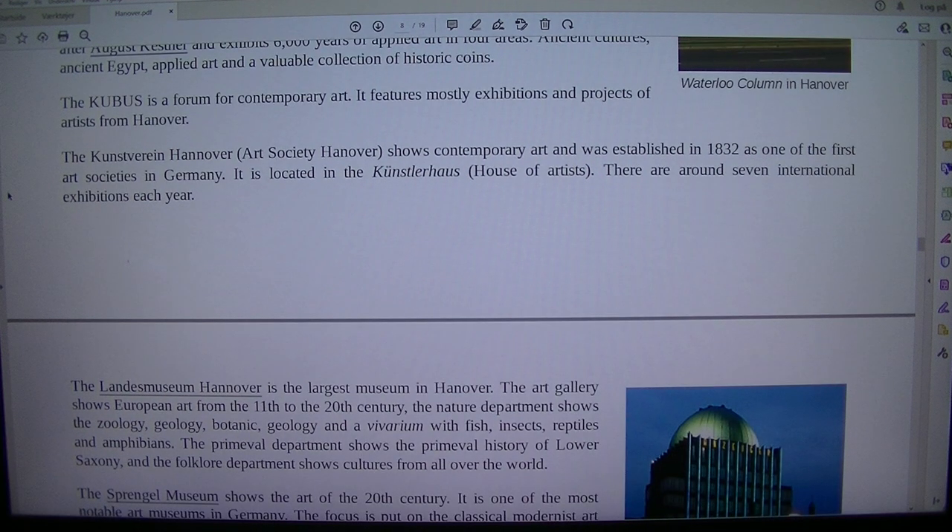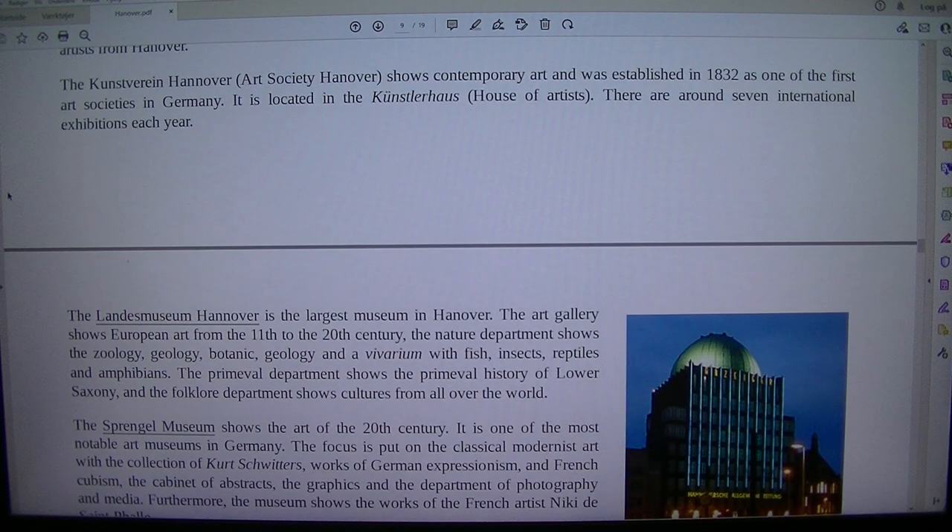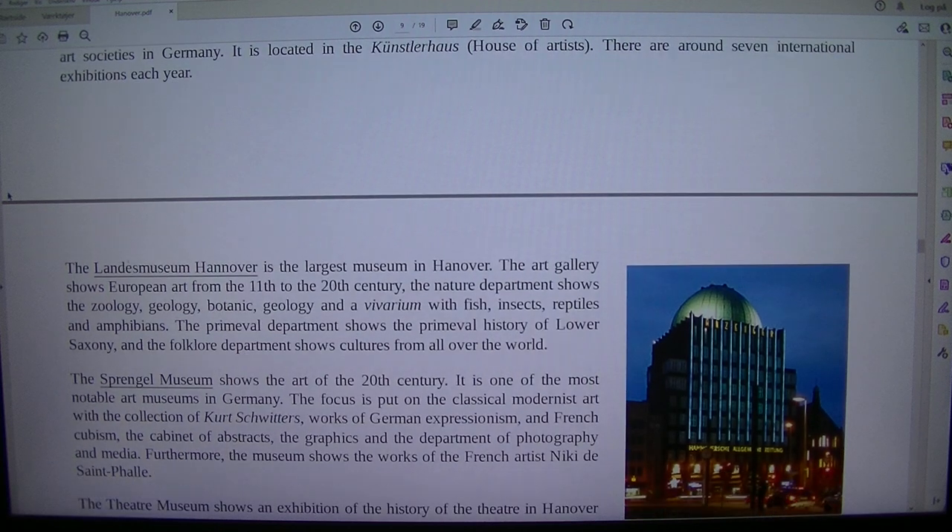It features mostly exhibitions and projects of artists from Hanover. The Kunstverein Hannover (Art Society Hanover) shows contemporary art and was established in 1832 as one of the first art societies in Germany. It is located in the Künstlerhaus (House of Artists). There are around seven international exhibitions each year.